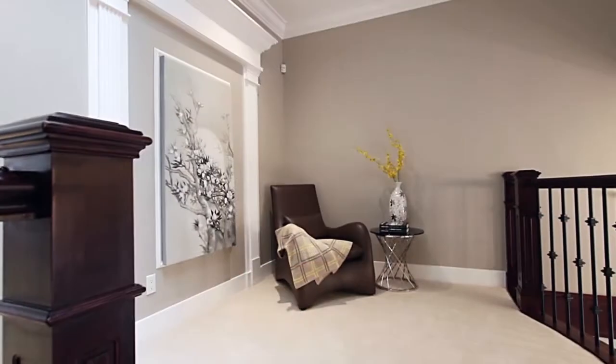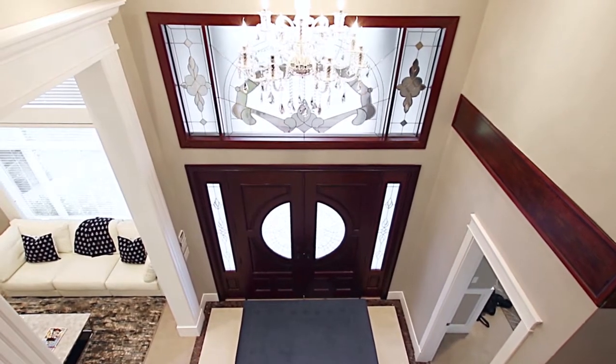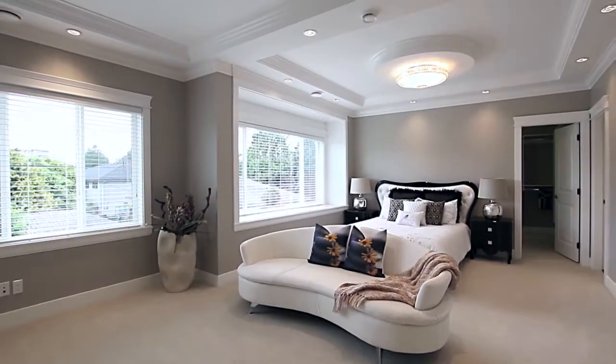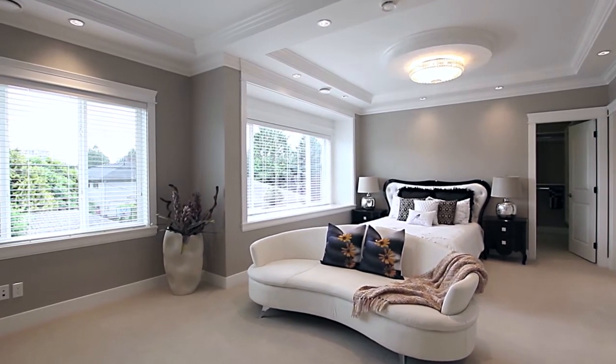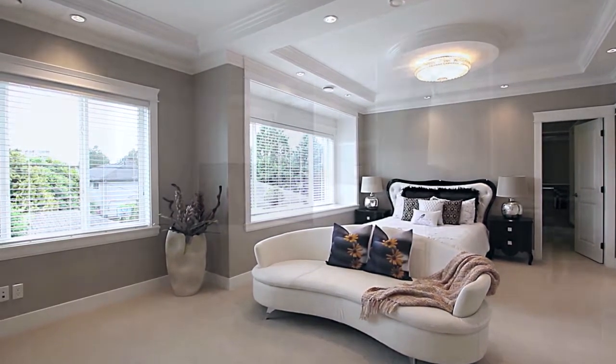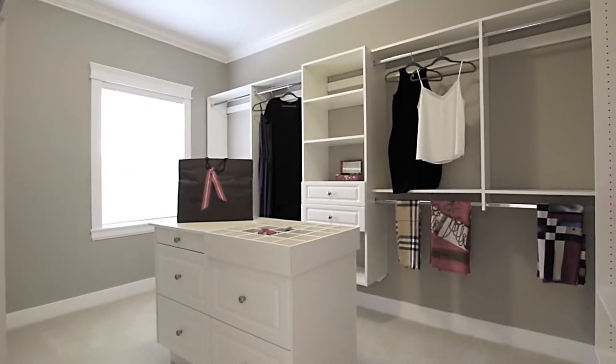Venturing upstairs, you first come into a large open landing which overlooks your grand foyer. Through double doors, your master bedroom draws you in with plenty of space for a quiet sitting area, and comes with a walk-in closet with built-in organizers, a bright window, and a central island.